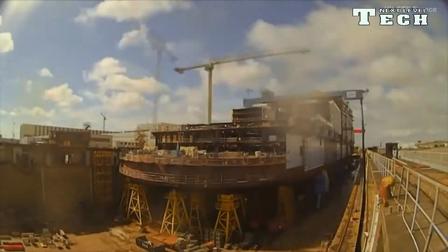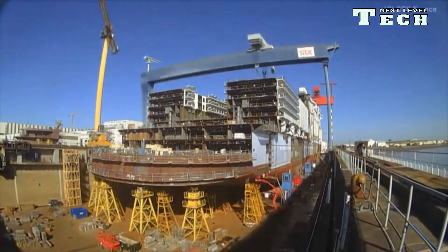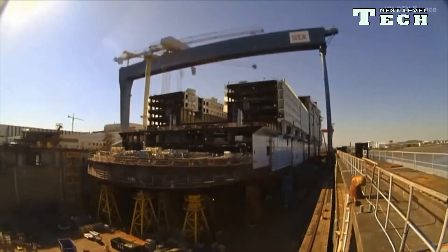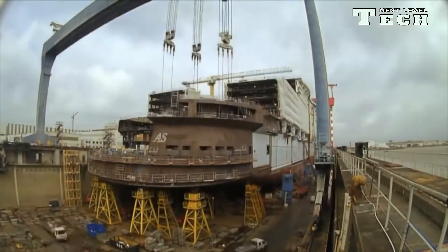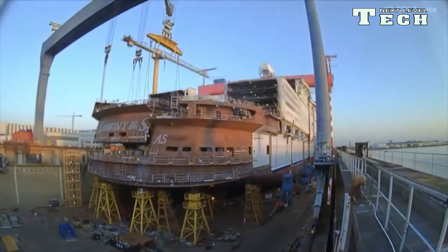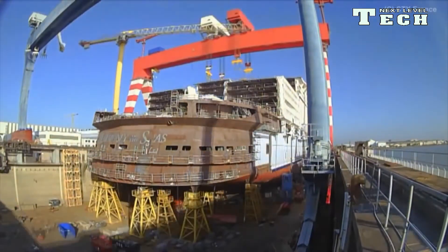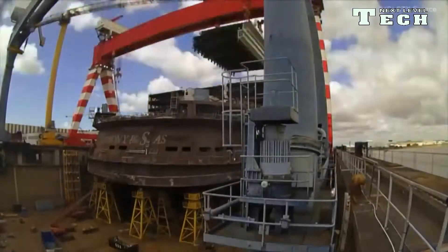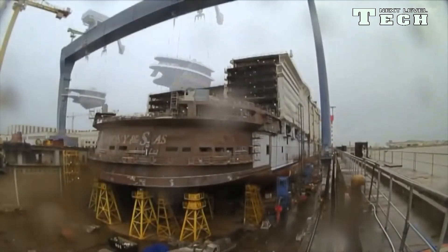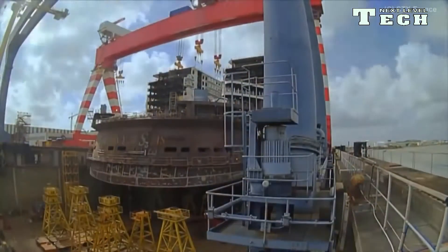Harmony of the Seas is named after the Harmony module on the International Space Station. The vessel was floated out on 19 June 2015, began her first sea trials on 10 March 2016, and was delivered to Royal Caribbean on 12 May 2016. After a construction time of 32 months, the ship first set sail on 15 May 2016 from the STX France docks in St. Nazaire, viewed by some 70,000 people. Her first destination was Southampton, England, although her home port was Barcelona until 23 October 2016 when she crossed the Atlantic.